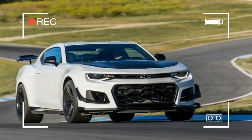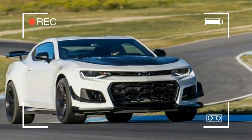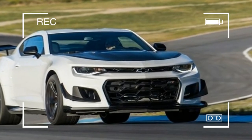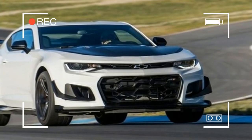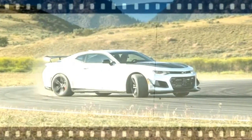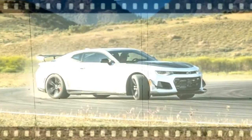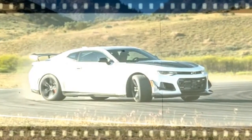Check out the rubber. GM tapped Goodyear, and the tire maker brought its Eagle F1 Supercar 3R to the table. 305/30ZR19s in the front and 325/30ZR19 steamrollers at the rear, which is the widest tire ever fitted to a Camaro. Goodyear says they are good for 1.10g of lateral acceleration, but if our well-attuned necks are any gauge, we're thinking it's even higher than that.